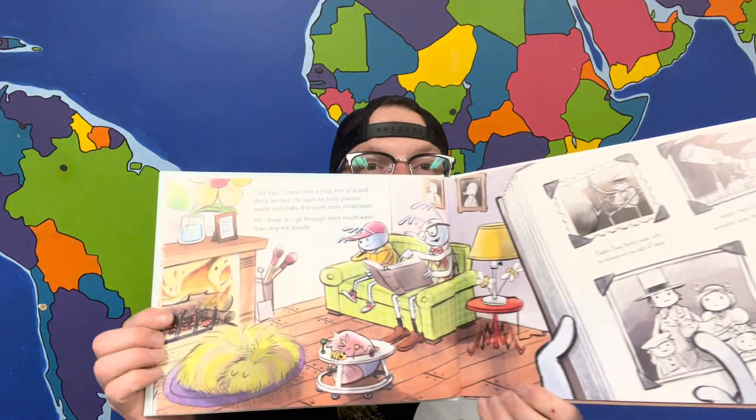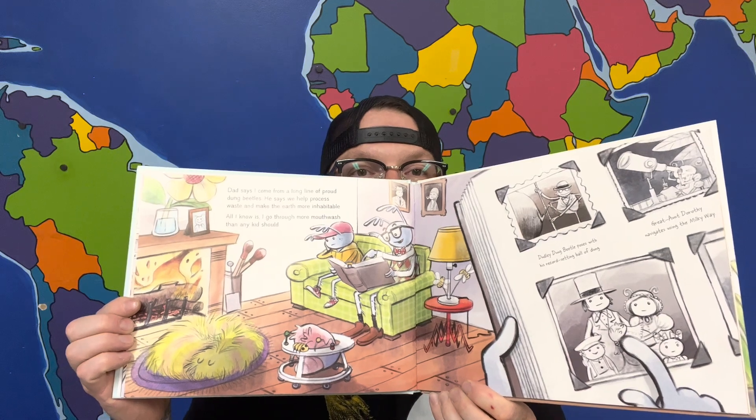Dad says I come from a long line of proud dung beetles. He says we help process waste and make the earth more inhabitable. All I know is I go through more mouthwash than any kid should. Don't get me wrong, I love poop — as Dad says, it's in my genes. But I wish I were a wasp, or better yet a dragonfly. They are by far the most popular bugs in school. That's why what happened in Mr. Longleg's class was so crazy.